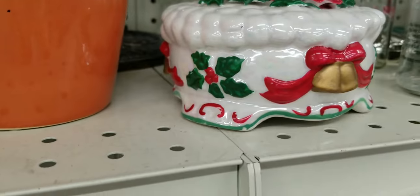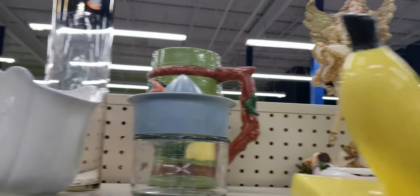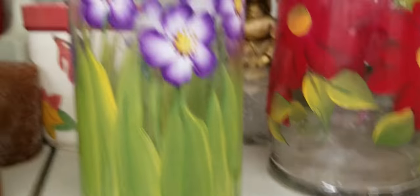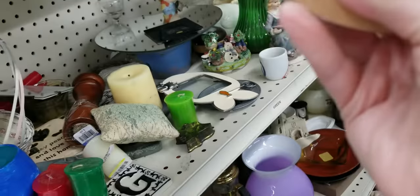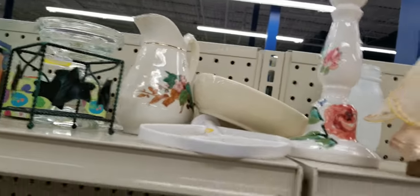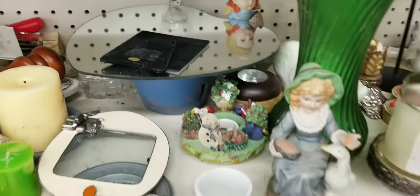This goes on top of a playing card. She's really cute — let's see if she works. She kind of works, she's kind of crooked. This is my favorite aisle to look at — all the little knick-knack figurines.